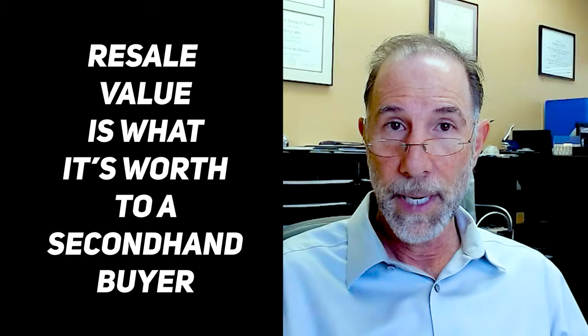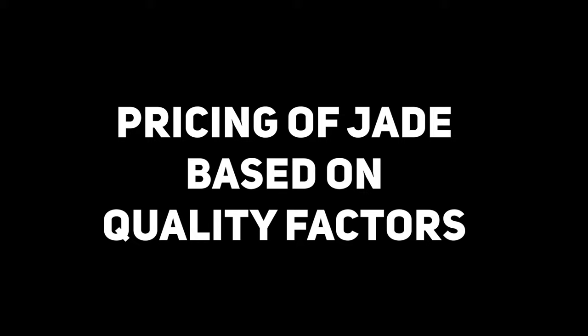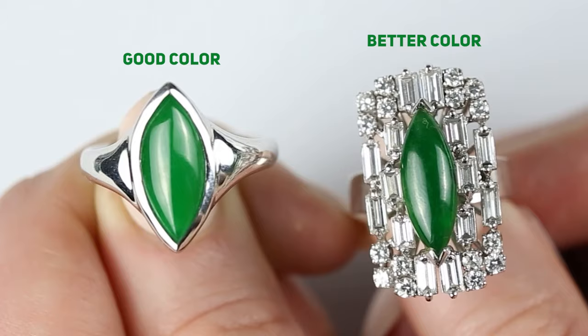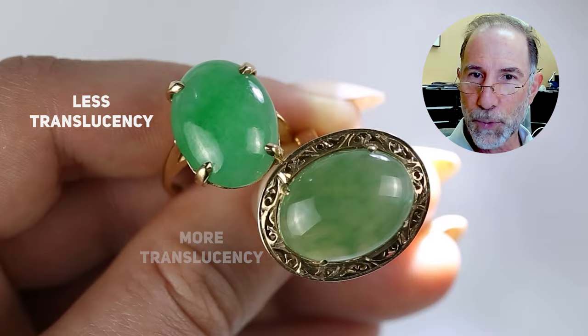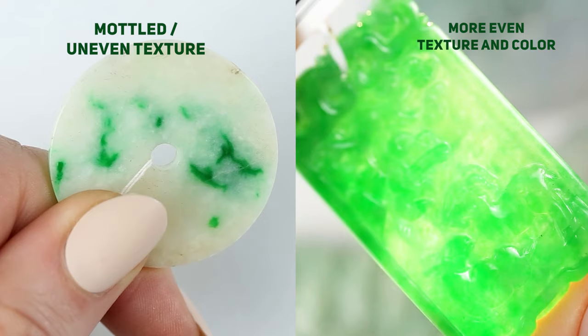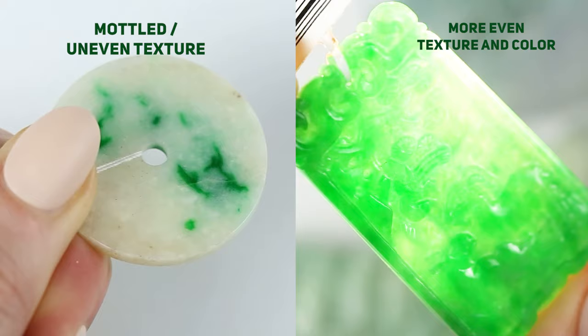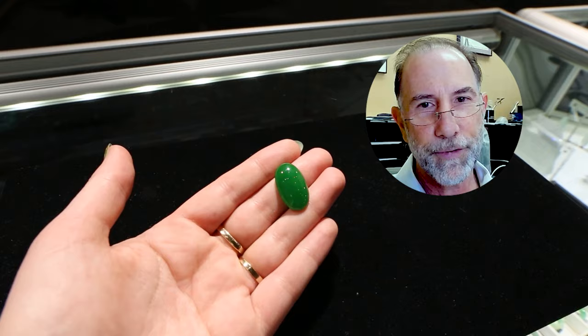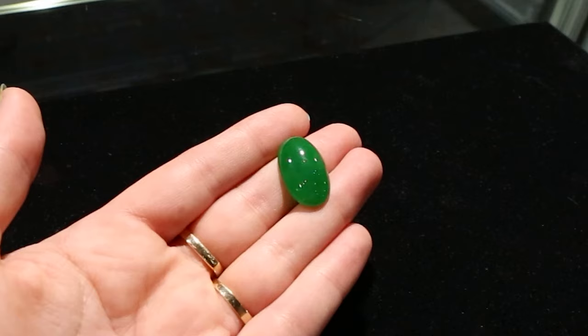Pricing of jade is based on quality factors. The quality factors are: color — color is most important, color is king as people say. Translucence would be next, which ties in with texture. Next would be evenness, which relates to the distribution of color and also to clarity. So evenness and clarity are kind of together, as are translucency and texture. And last would be cut. Cut is last because jade is cut in all different ways, and yes there are better cuts and lesser cuts, but it's the least important of the factors.